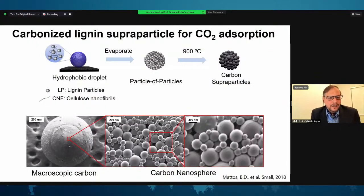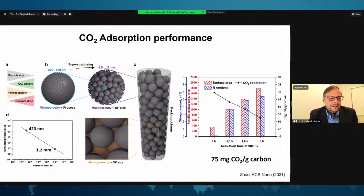We also used lignin together with cellulose nanofibrils to create supraparticles that were then carbonized, keeping the particle morphology intact and producing relatively large particles that can be packed in a column for CO2 absorption with very high efficiency. The concept uses particles-of-particles embedded in larger particles by cellulose nanofibrils, and the size of the particles reduces the pressure drop across the column, allowing gas flow and selective retention — in this case CO2.